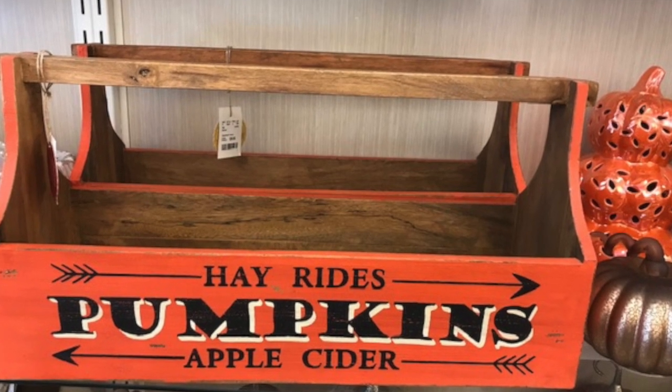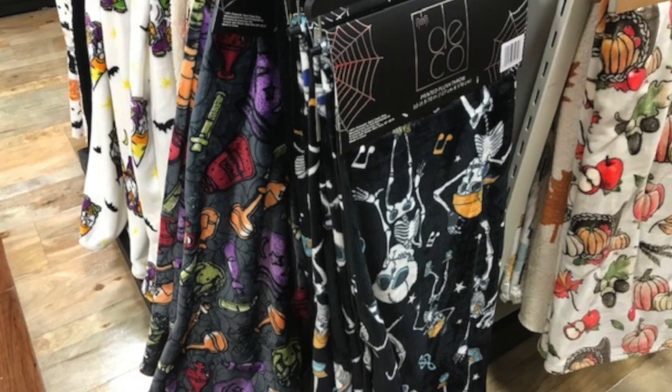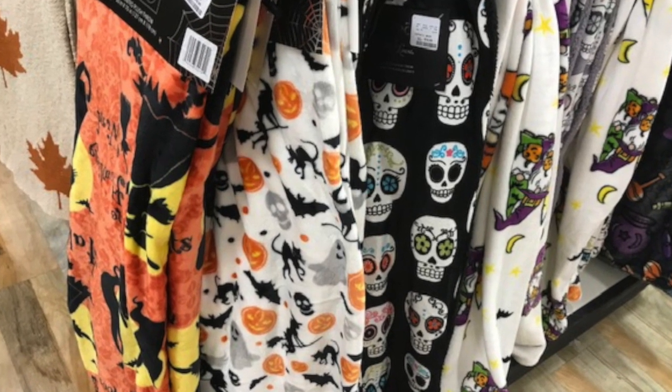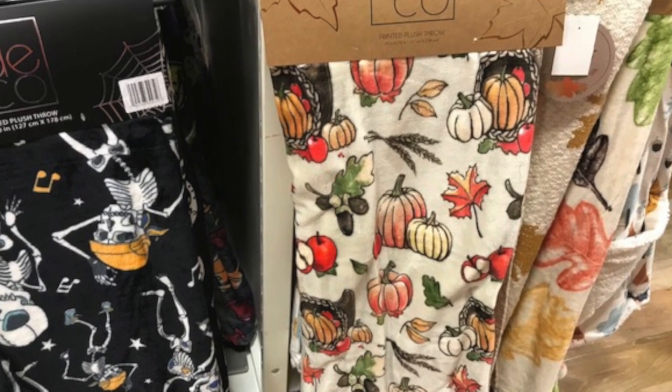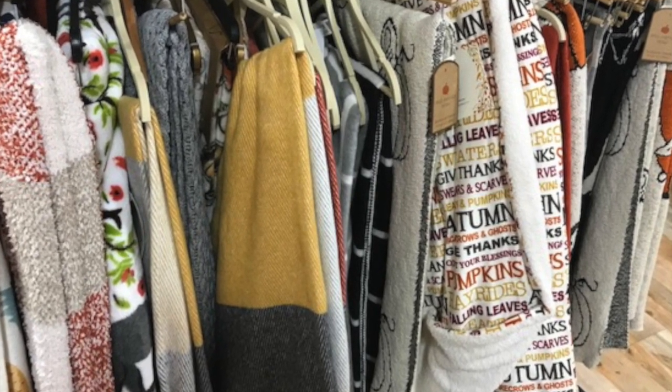The Hayrod's pumpkin apple cider toolbox — I need that. I did buy one of these blankets today; I love these Halloween blankets. I got that one with the pumpkins and the cats and the bat on it. They also have fall blankets — these were only $16.99.